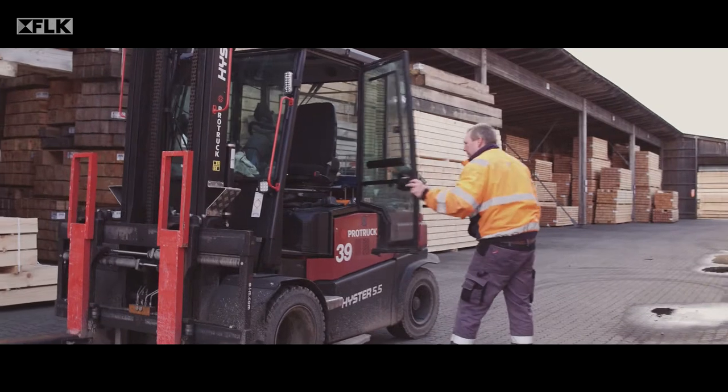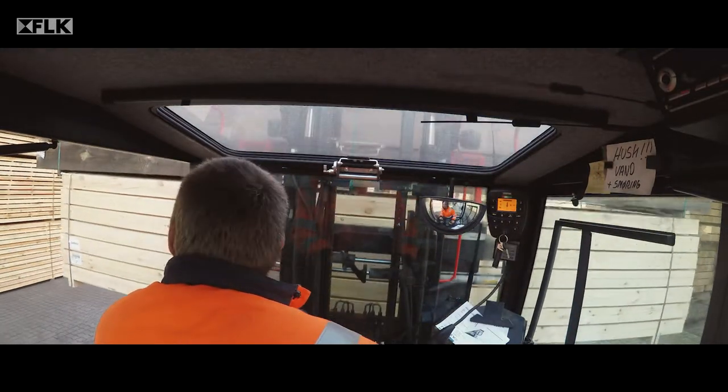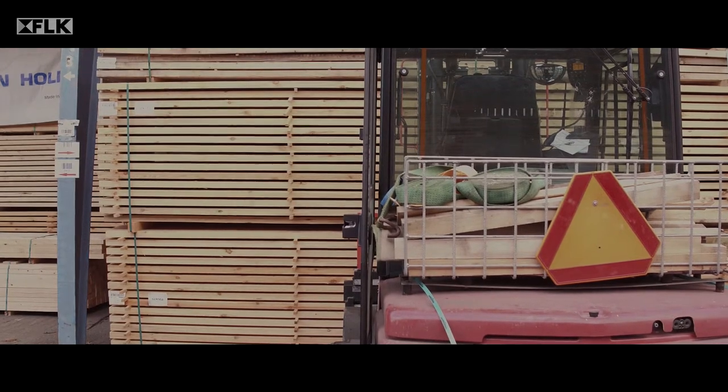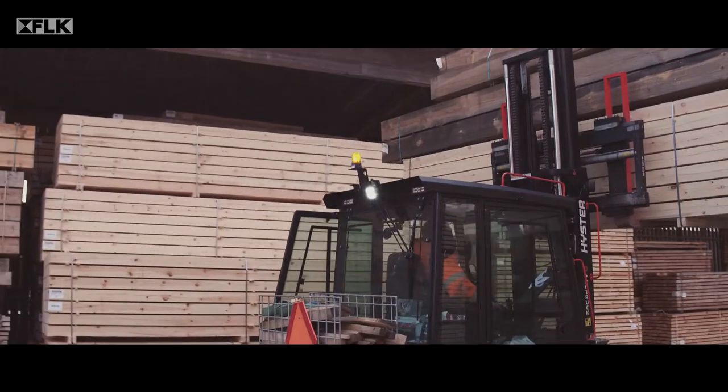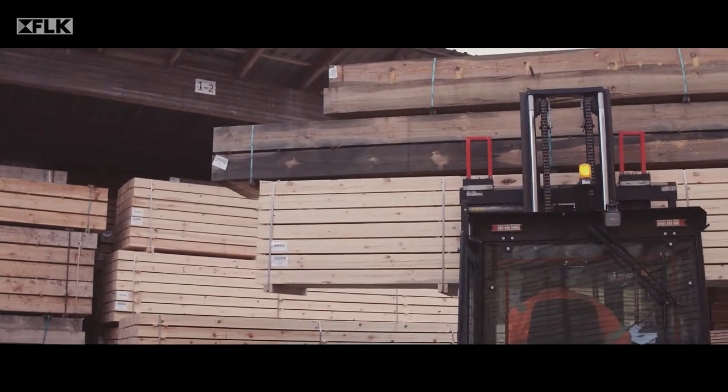From a safety point of view, an FLK cabin makes a big difference. There are several reasons for this. We have an extremely good view, both in front and also to the sides, but especially to the rear. Because we often have to drive with a lot of cargo on the forklift, we spend a lot of time reversing our forklift.